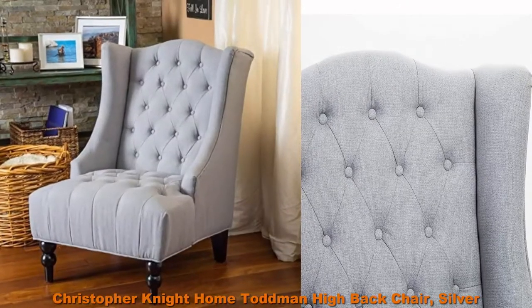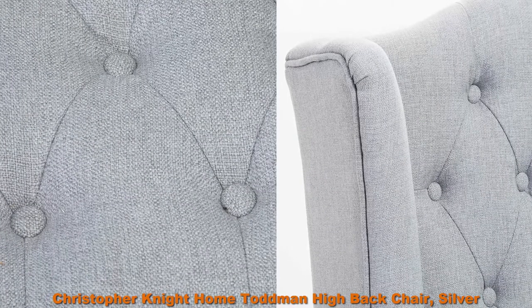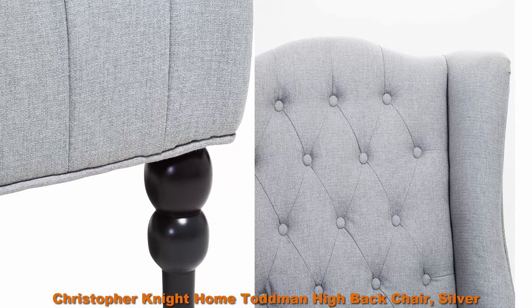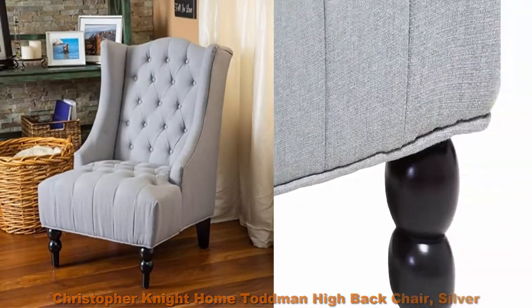Top 5 Best High Quality Upholstered Chairs. Top 1: Christopher Knight Home Todman High Back Chair, Silver. Our Clarice Tall Wingback Fabric Accent Chair in Silver will meet all your indoor furniture needs. This high class lounge chair pairs perfectly with an ottoman and comes in a variety of colors to suit any style.